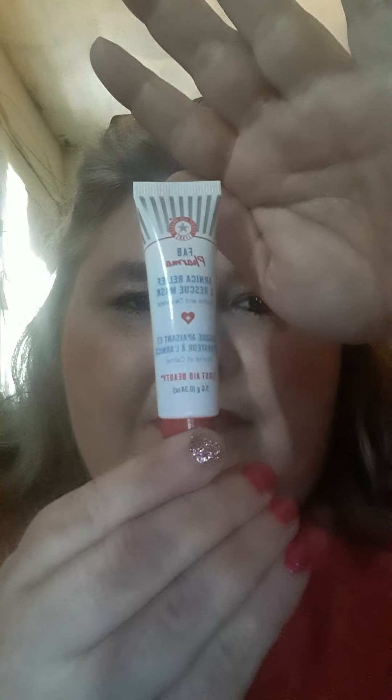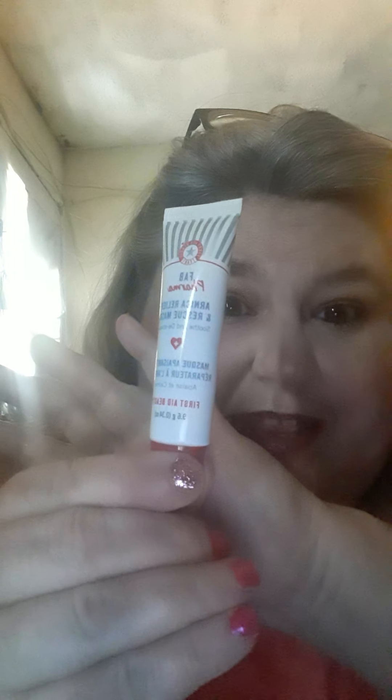The second item is a FAB Pharma Arnica Relief and Rescue Mask by First Aid Beauty. I'm not going to open it. The directions say to apply to clean, dry skin. I can't wait to try that out — I like little masks.